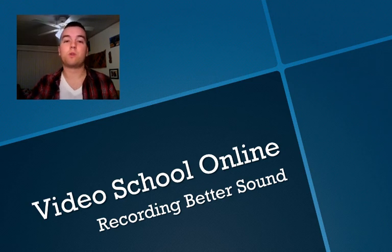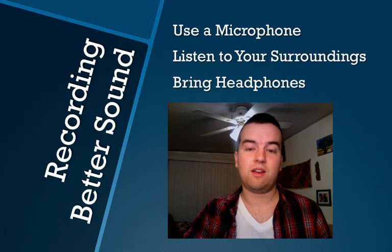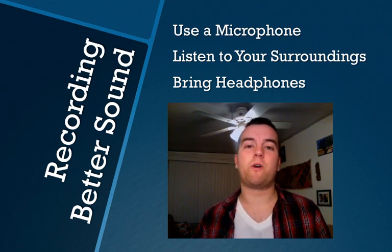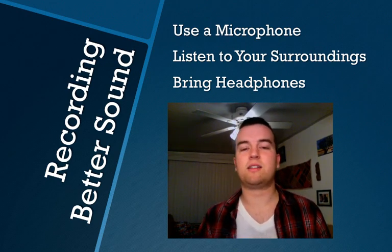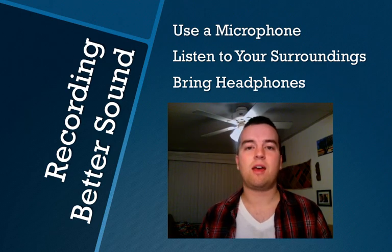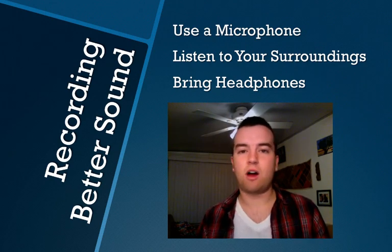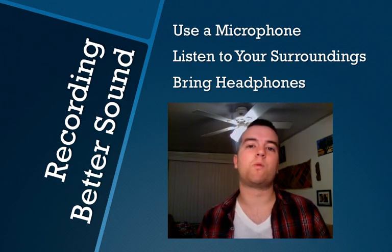So let's move on to recording better sound. Tip number one out of three: use a microphone. This shouldn't need to be said. And if you've ever looked at any resources on recording sound or better audio for video, this is the number one thing you'll always read — use a microphone.